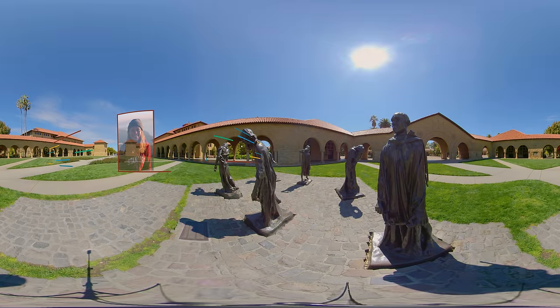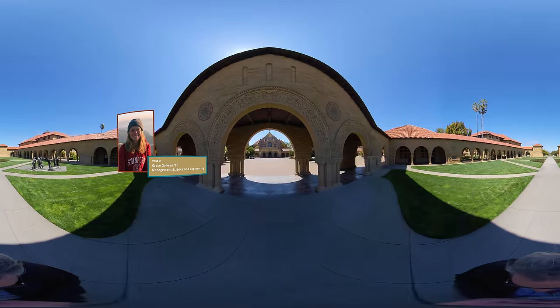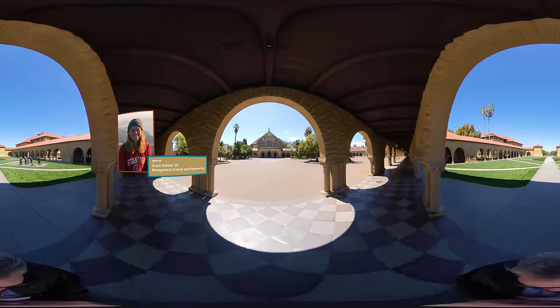This area connects the Oval with Main Quad, and you'll see we have some beautiful Rodin sculptures here, with more of those over by the Cantor Art Center. We're now entering Main Quad, which is the heart of Stanford's campus and also the home of our Humanities and Sciences Department.